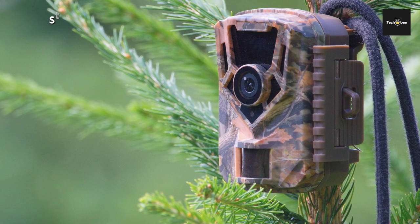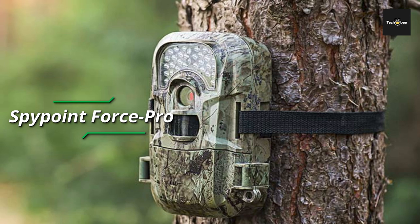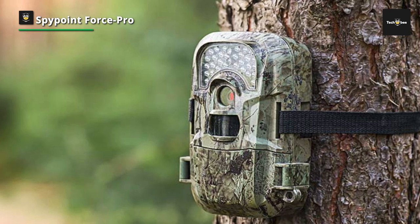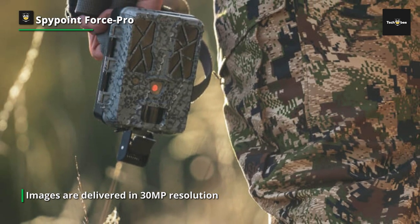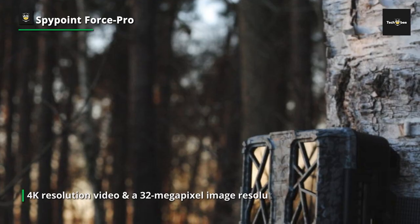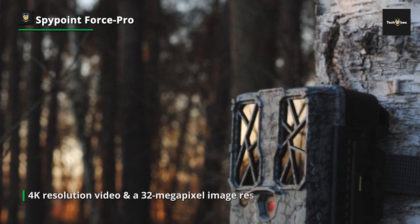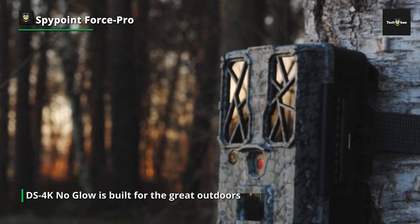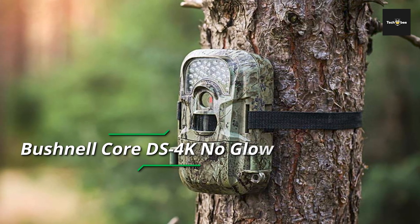Spypoint Force Pro: the Force Pro from Spypoint delivers quality never before thought possible in a trail camera. Still images are delivered in 30-megapixel resolution, and video can be captured in 4K mode for clear, real-time-quality images. With a fast 0.2-second trigger speed, fewer animals will be missed compared to cameras with trigger speeds closer to a full second. The detection range extends out to 110 feet, allowing even more animals to be captured.